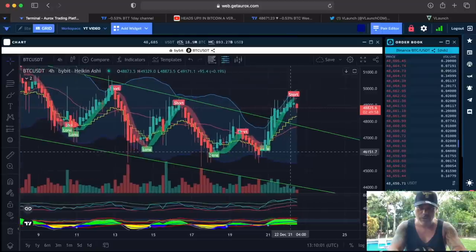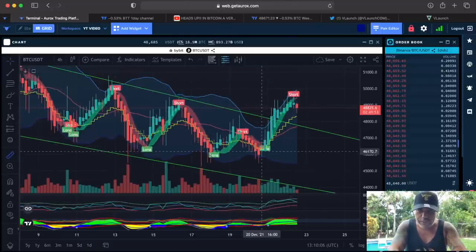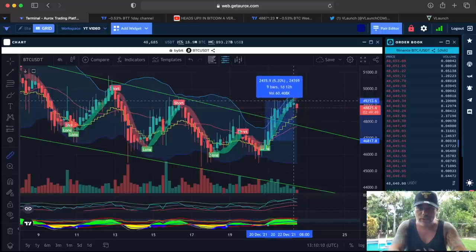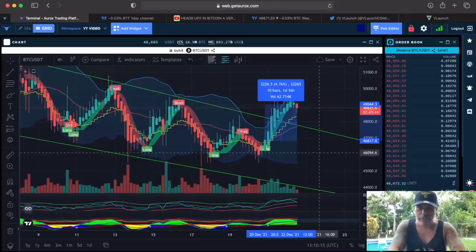There is a 4-hour long over here, and there is a short. You would have taken the long probably here a little bit late, and you would be exiting here at the short. 4.76% profit without leverage — beautiful trade.